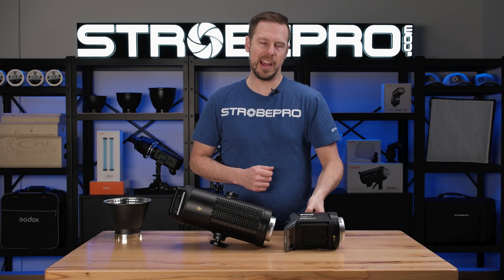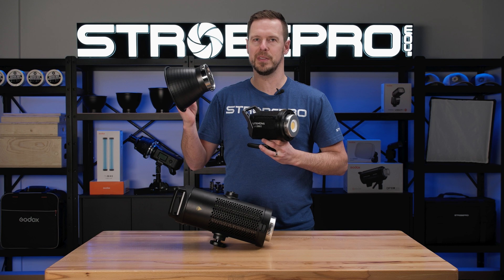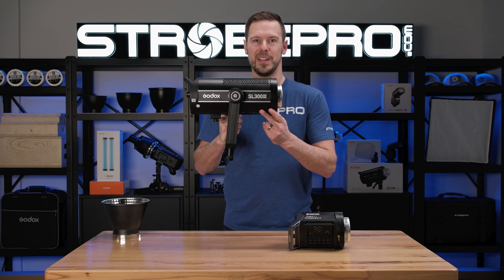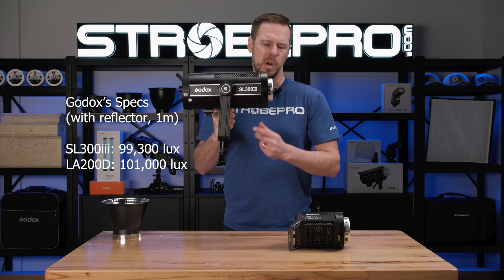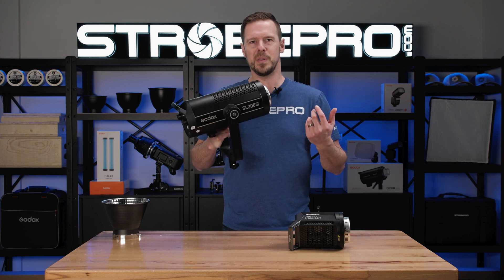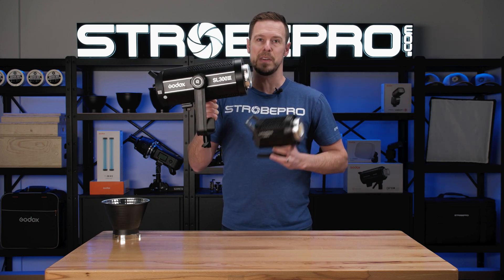Godox says that this LA200 200 watt LED has a lux rating of 101,000 at one meter using this included reflector. But the much bigger, more expensive SL300 version 3 300 watt light only has a lux rating of 99,300 — that's 1.7 percent less. Taking into account we're using the same reflector on both, technically if this is 200 watts and this is 300 watts, this light should be 50 percent brighter than that.